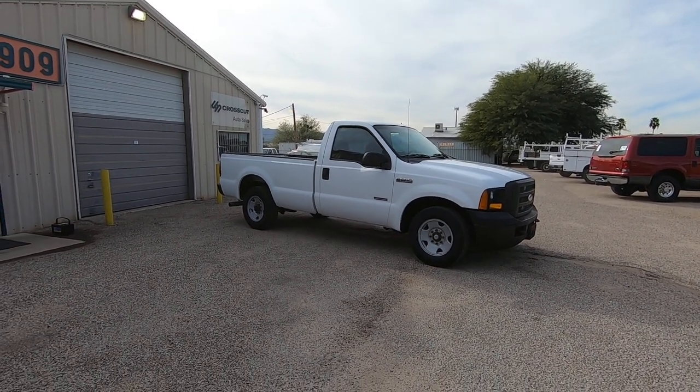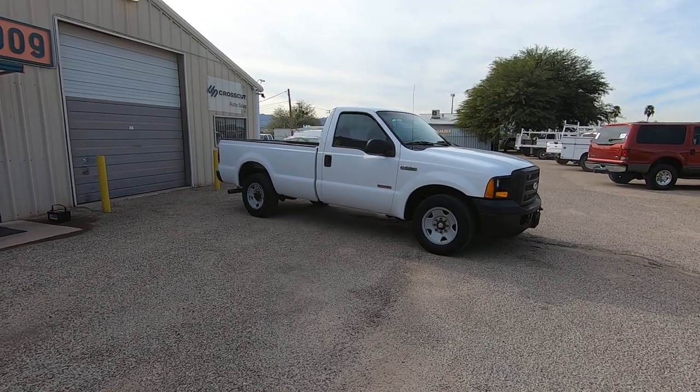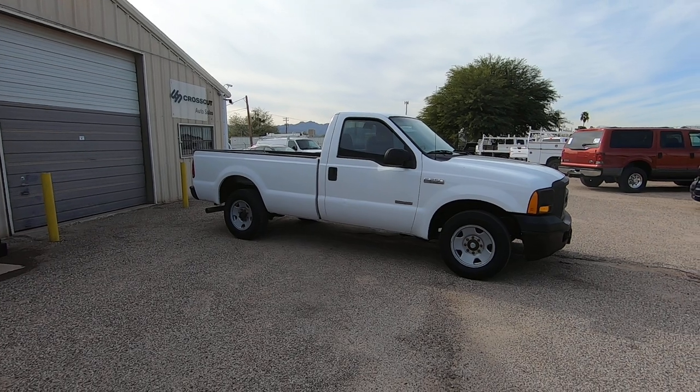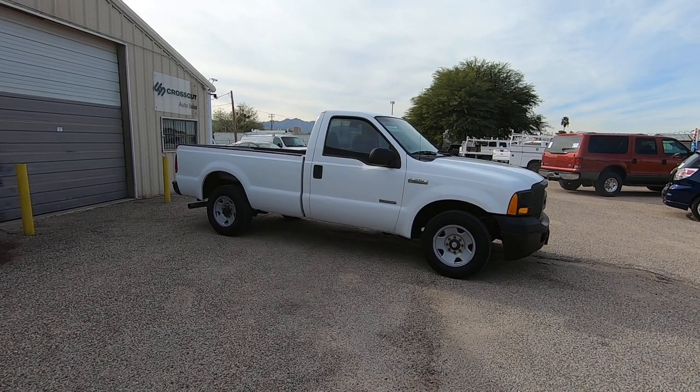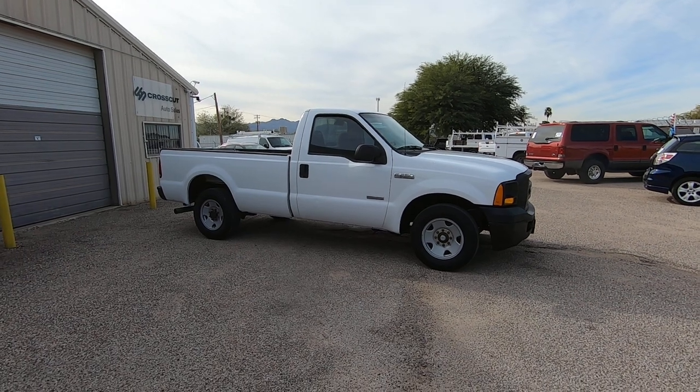This is Roger with Crosscut in Tucson, Arizona. We're selling this truck. It is a 2006 Ford F-250 regular cab long bed. It's an XL trim package with a 6.0 turbo diesel and it's two-wheel drive.